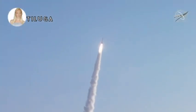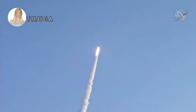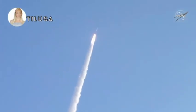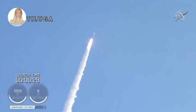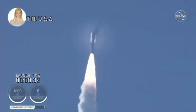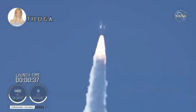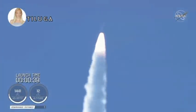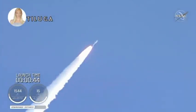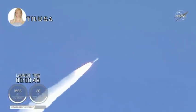Atlas V has gone to closed-loop control. Coming up on 30 seconds into flight, the RD-180 is throttling down as expected. Engine response looks good. Mach 1 — Atlas 5 is now supersonic. And passing 45 seconds into flight, the vehicle is now passing through max Q, maximum dynamic pressure.